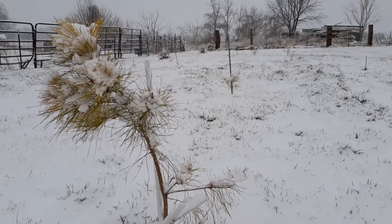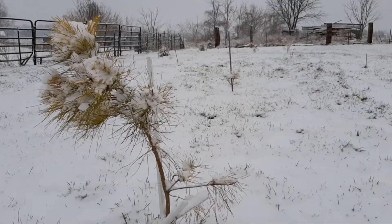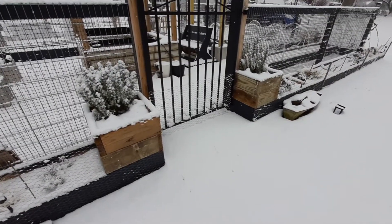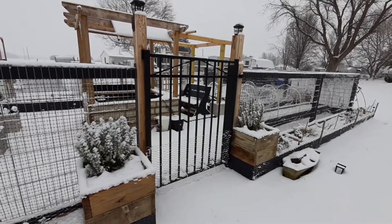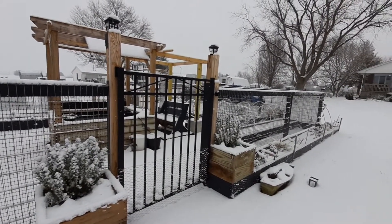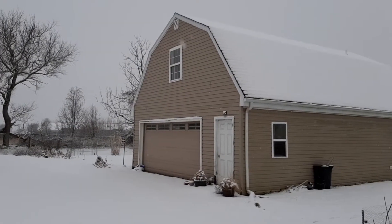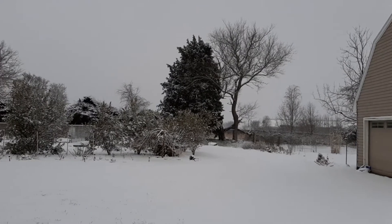I personally am not a huge fan of cold and snowy weather, but the garden does look extra magical with a layer of snow blanketing the ground and covering all the leaves and the branches and the trees. I actually hope that we do get a few more snowy days this winter.